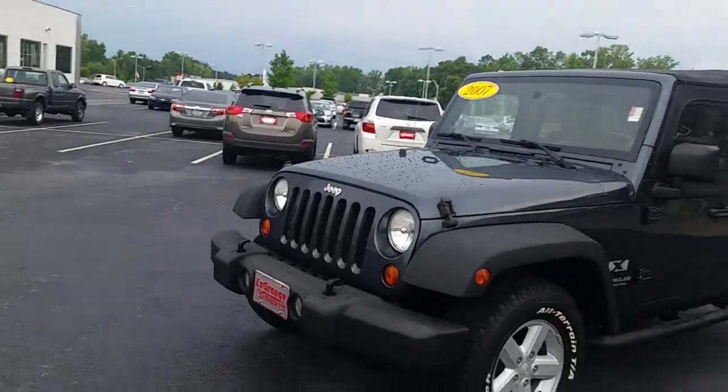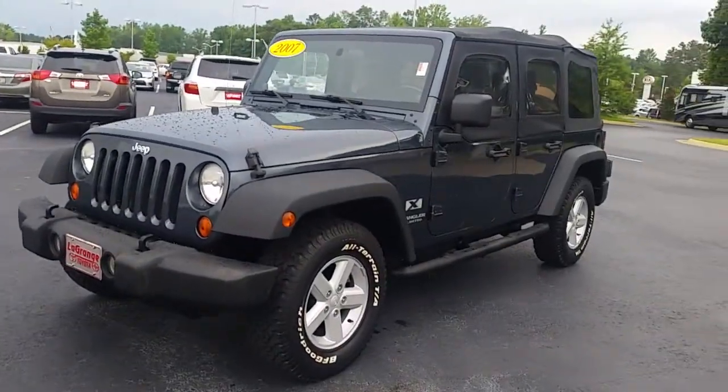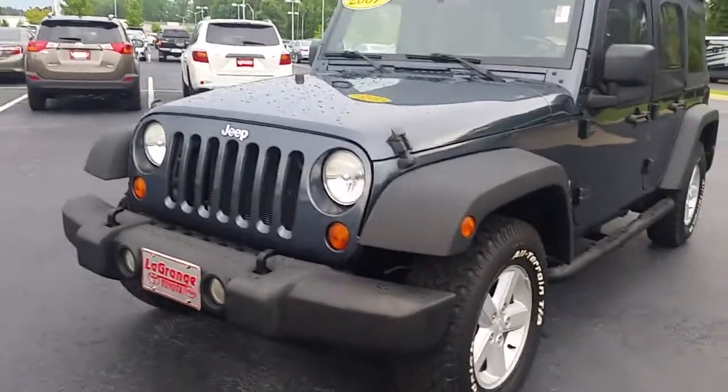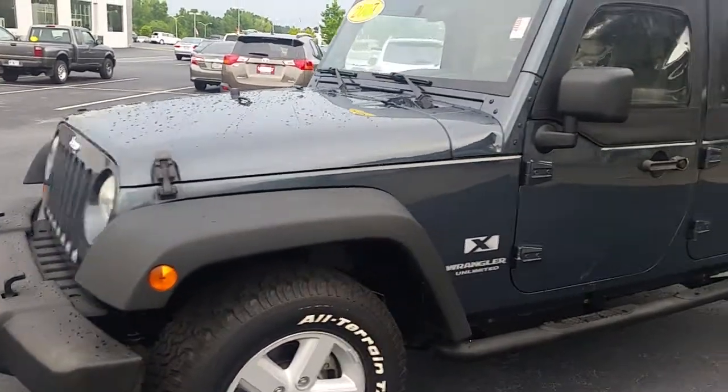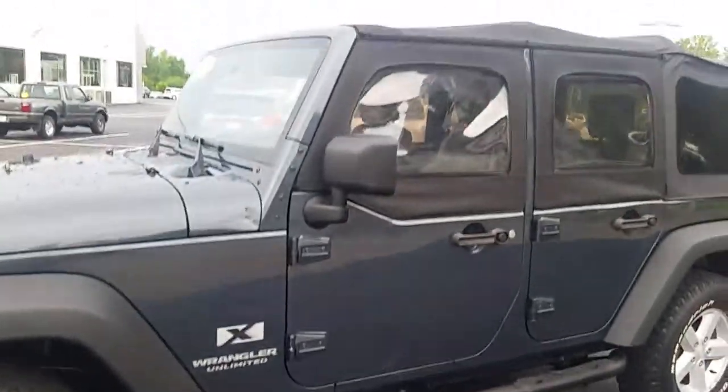Let me give you a closer look here at the Wrangler. Of course, it's a smoky blue exterior color. It's got excellent tread on the tires — they're a BFGoodrich all-terrain, really nice tire. Of course, the step bar's on the side there.